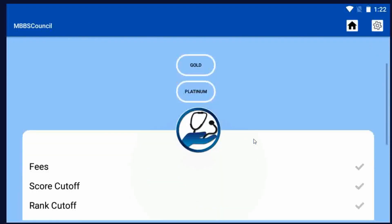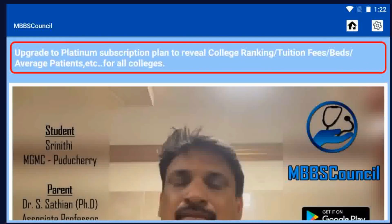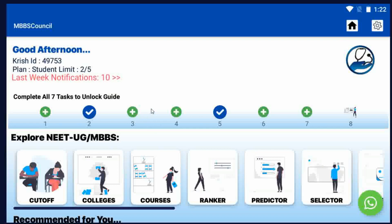Click the Reveal button to view all details. Similarly, you can find fees for any college using the MBBS Council app. You will find state-wise, round-wise, and category-wise cut-off and college details available for all MD, MS, and DNB courses in the MBBS Council app. When you are on a free subscription, you can check Government College details with a daily limit of 5 per day, free of cost.